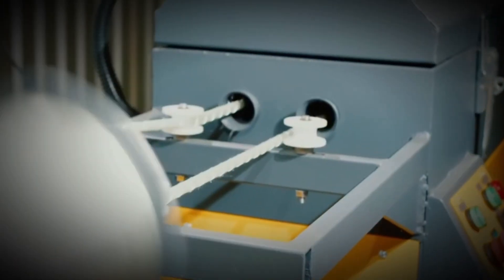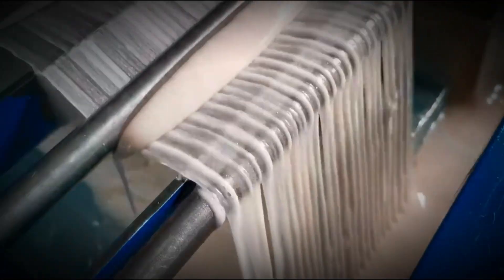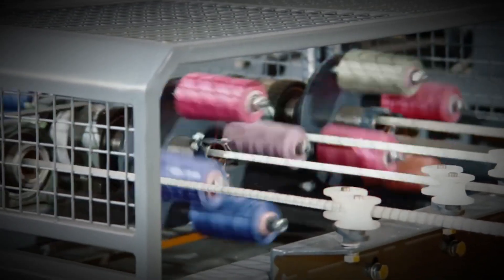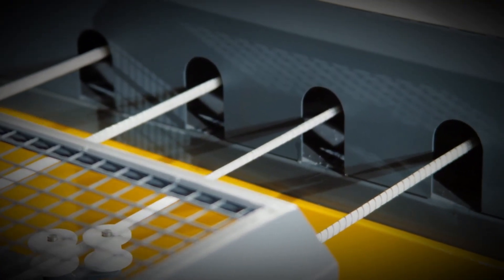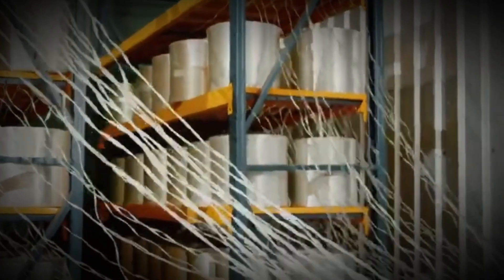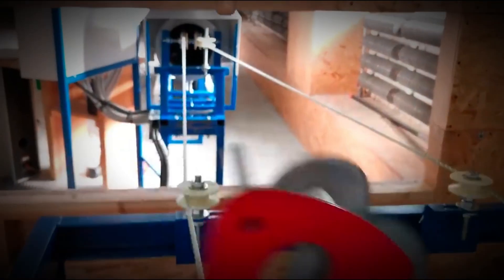Sometimes quartz sand is added for even more bite. Next, the rods enter a curing tunnel — essentially a high-temperature furnace — where the resin hardens into an unbreakable composite, binding millions of glass fibers into one indestructible structure. At the end of the line, pulling devices clamp and drag the rods forward at a steady pace until they reach the cutting saw, where they're trimmed into 20 or 40-foot sections. Still warm, they're bundled and sent off to replace rust-prone steel in construction projects worldwide.